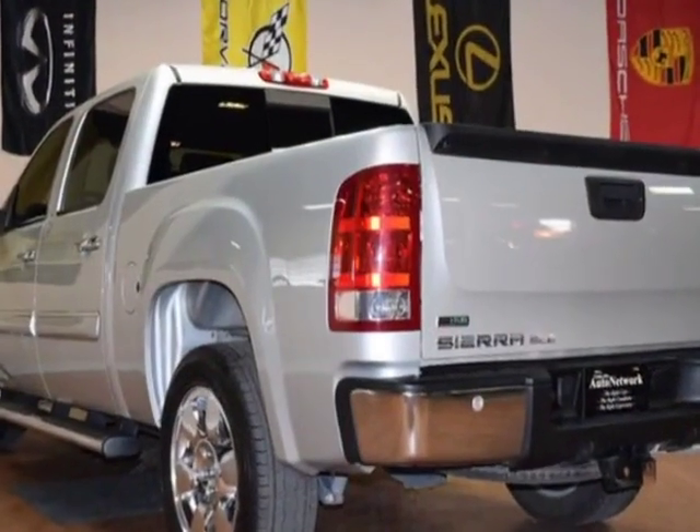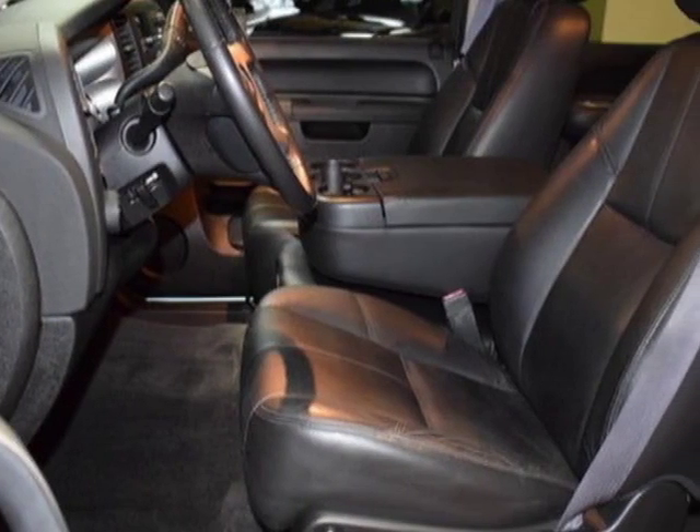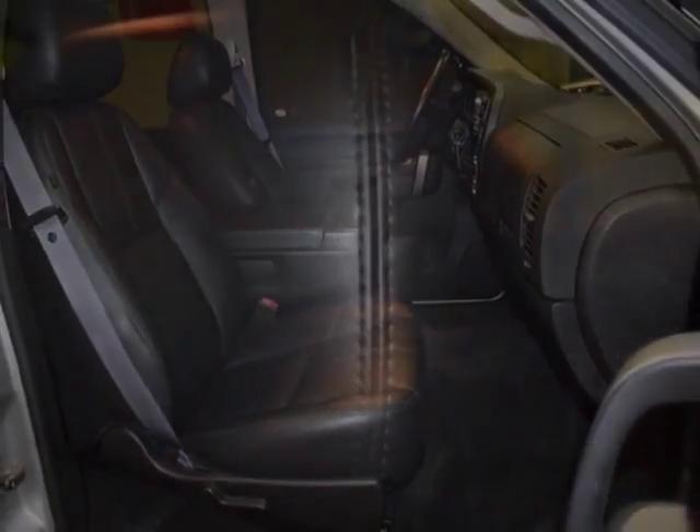This Sierra 1500 Crew Cab boasts a 5.3 liter engine and has a 6-speed automatic transmission. Another great feature is that this vehicle uses FlexFuel. Additional options for this vehicle include AM/FM and stereo.